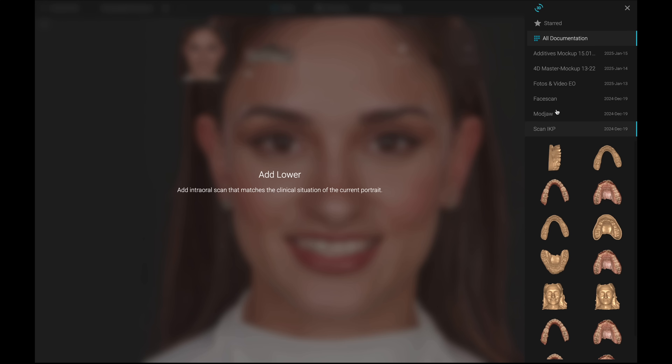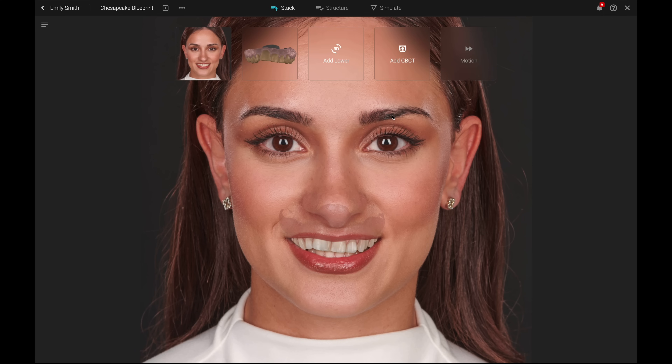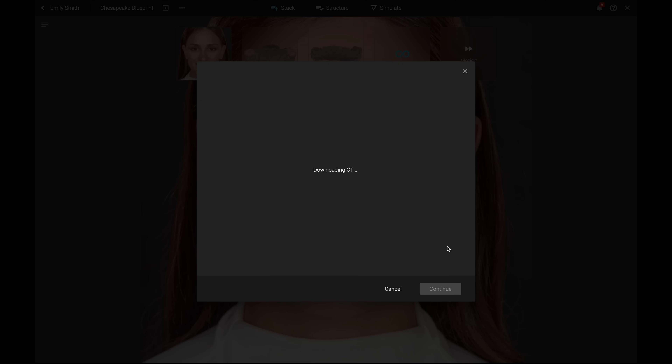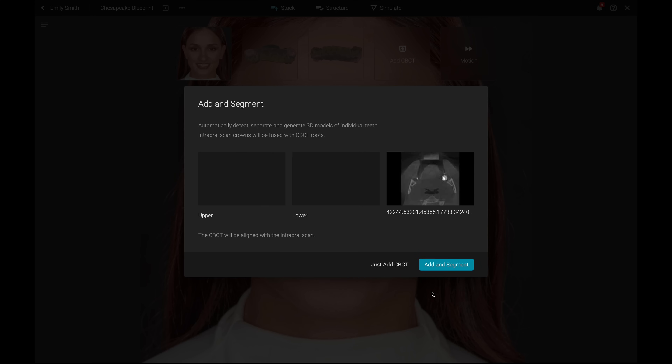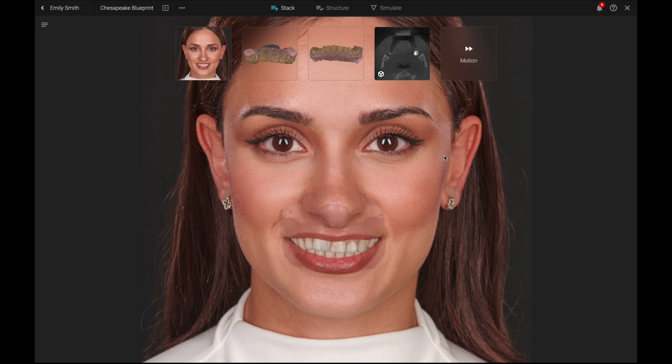Repeat the same process for the lower jaw and then continue by adding a CBCT scan. The segmentation of these scans is automatic and takes only a few moments, depending mainly on the file size and the speed of your internet connection.